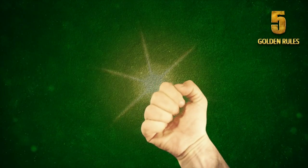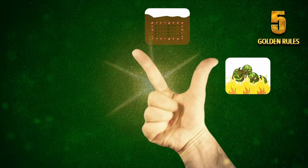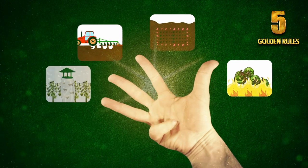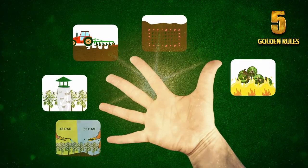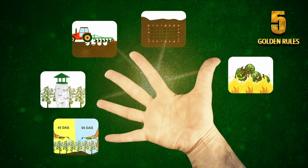Complete destruction of leftover bolls. Planting of refuge seeds. Deep plowing during summer months. Monitoring of infestation through pheromone traps. Use of Ampligo at 45 and 55 days after sowing.